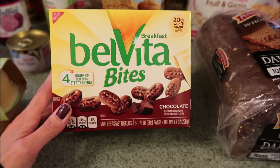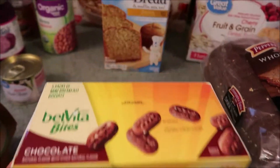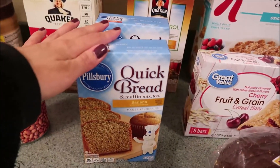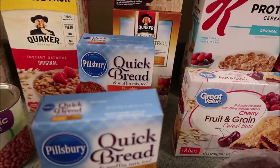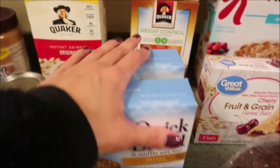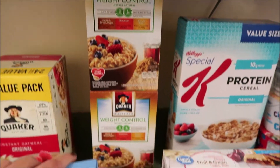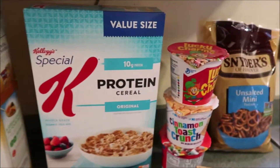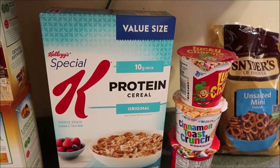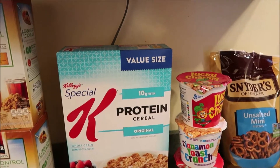I absolutely love these — these are the Chocolate Belvita Bites. Awesome if you've never tried them, this is probably one of my favorites. I got more of the Quick Bread in Banana and Pumpkin because these are just so awesome to have on hand, I'm constantly making these. Eric got some of his oatmeal — I did as well, I got two boxes. And then I got some Special K Protein. Eric and I both like this cereal and Walmart seems to have a really good price on the value size box, so we got that.